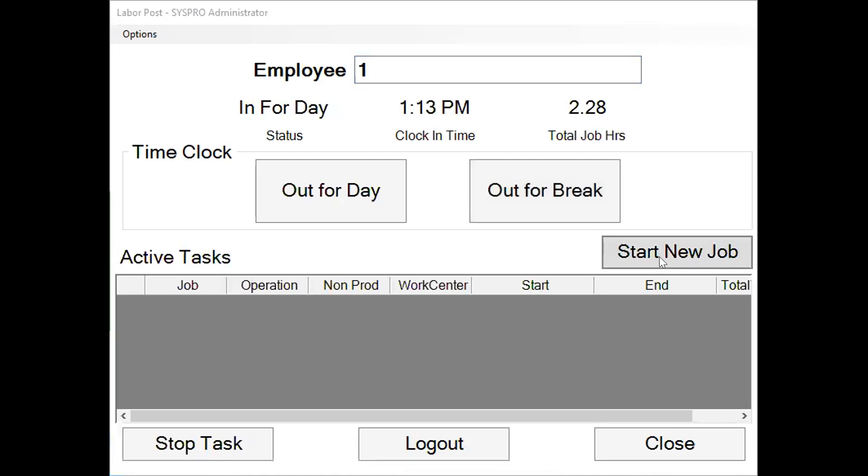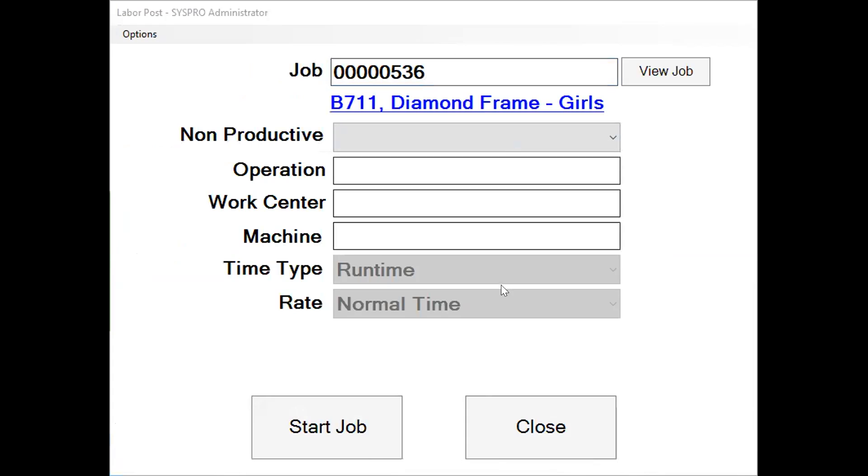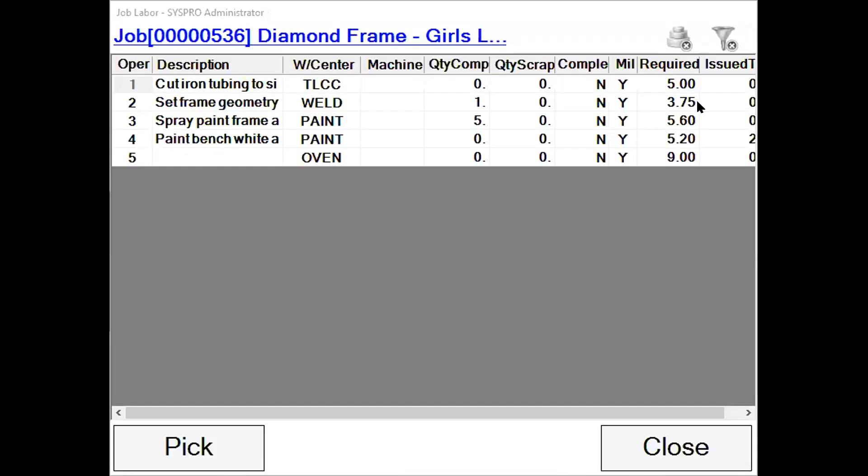Now that I've clocked in for the day, I want to start a new job. To start a new job, I can simply scan my job traveler if I have that, or just enter the job I want to work on. This is all coming in directly from SYSPRO, so if I view this job, I'm going to see what's been completed so far in SYSPRO, what's required, and what has been done so far from the labor transactions.